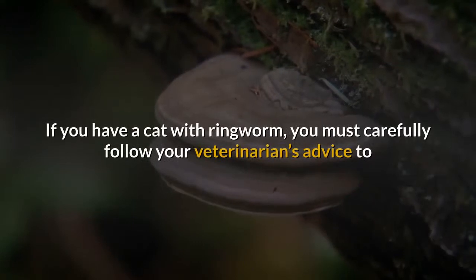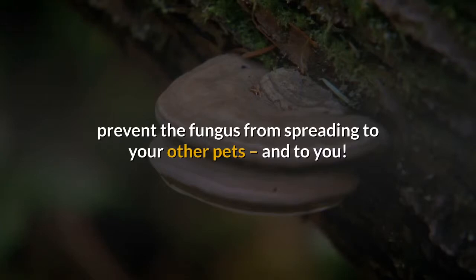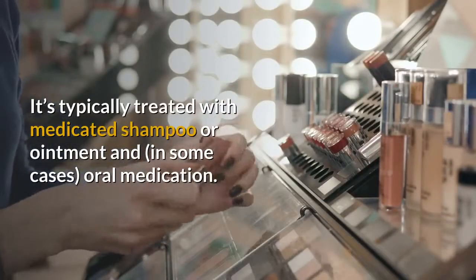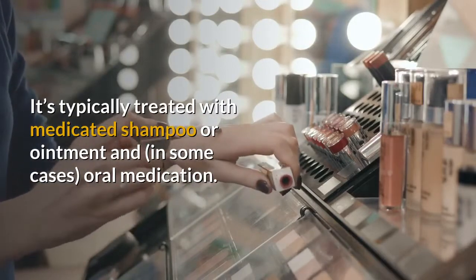If you have a cat with ringworm, you must carefully follow your veterinarian's advice to prevent the fungus from spreading to your other pets and to you. It's typically treated with medicated shampoo or ointment and, in some cases, oral medication.